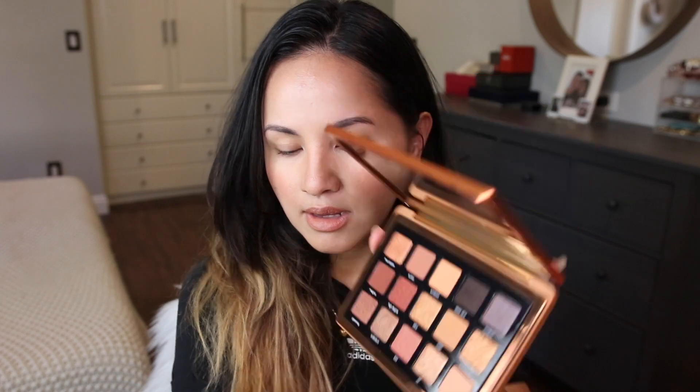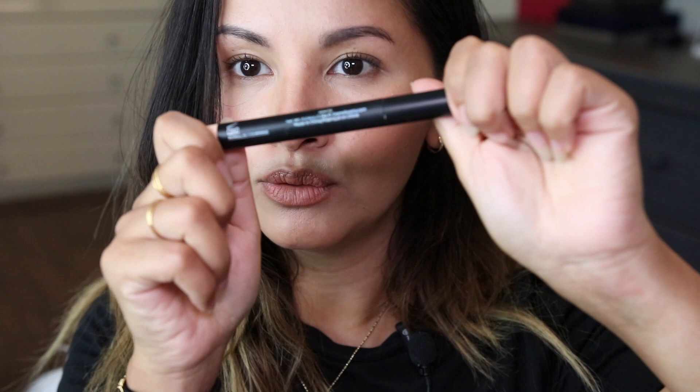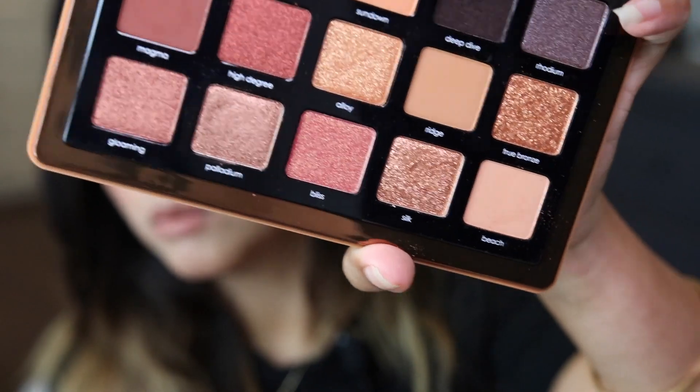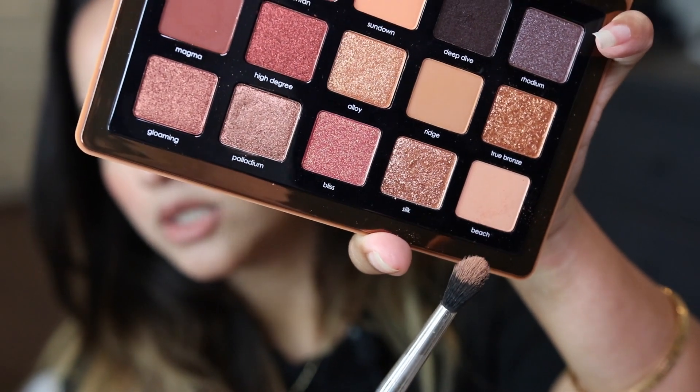In today's video I want to talk about the 10 makeup products that I am deciding not to buy in the future. I made a list and we're going to go over that while I apply these gorgeous bronze shades on my eyes. Let's bring you in closer. I'm going in with the shade called 'Beach' as my transition shade.